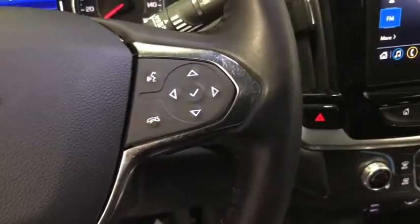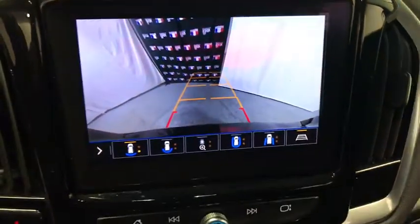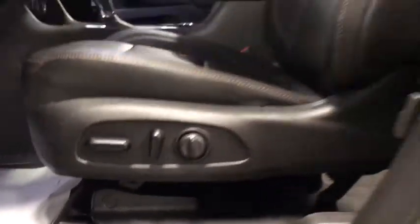Power liftgate, traction control, power passenger seat, dual airbags, leather-wrapped steering wheel, alloy wheels, power steering, four-wheel disc brakes, universal garage door opener, electronic stability control, fog lights.